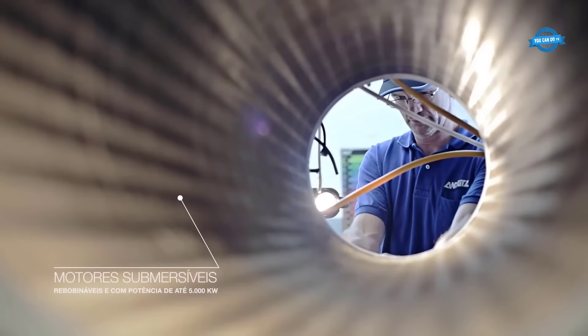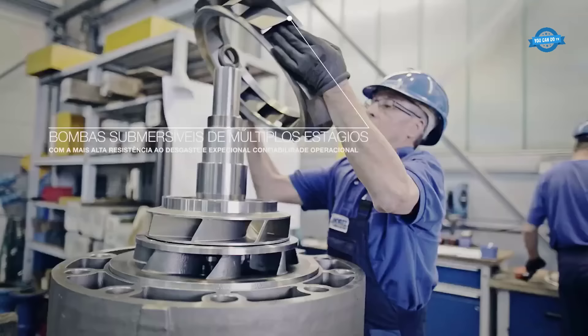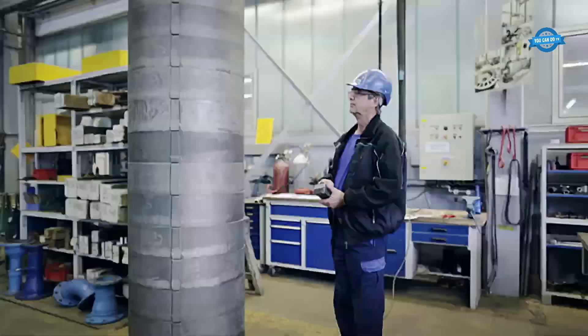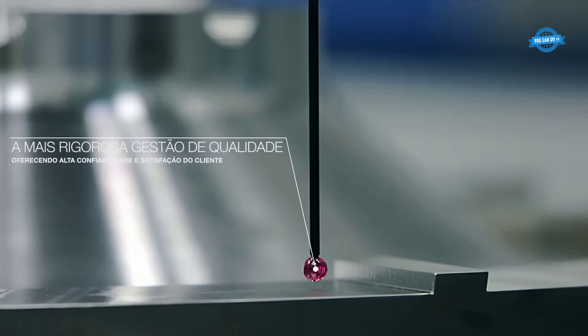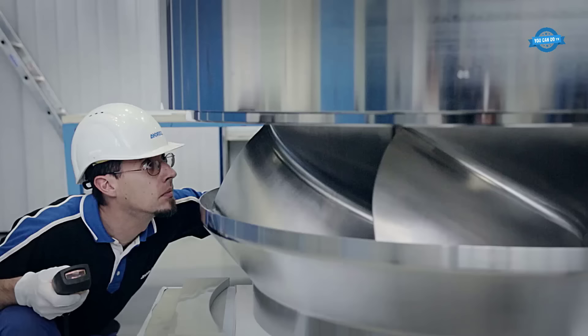A distinguishing feature of Andritz centrifugal pumps is their submersible motors. These motors, either rewindable or with power capacities of up to 5,000 kilowatts, exemplify cutting-edge engineering. The integration of these motors into the pumps involves a seamless fusion of hydraulic and electrical engineering, enabling the pumps to operate effectively in submerged environments.